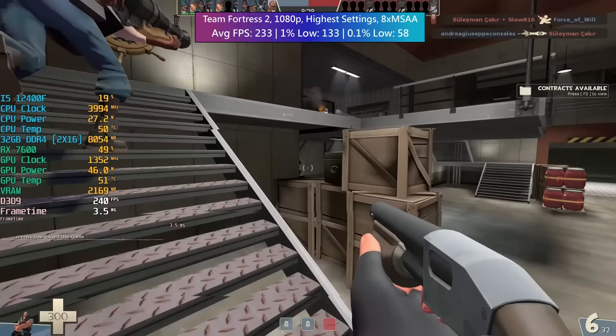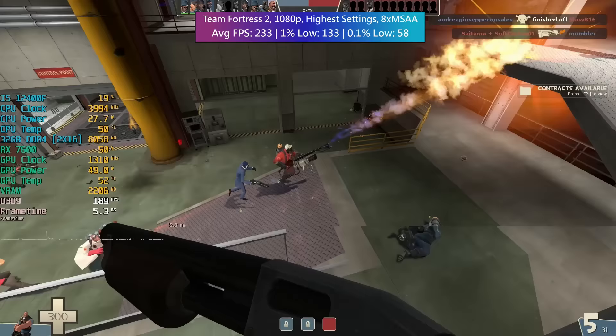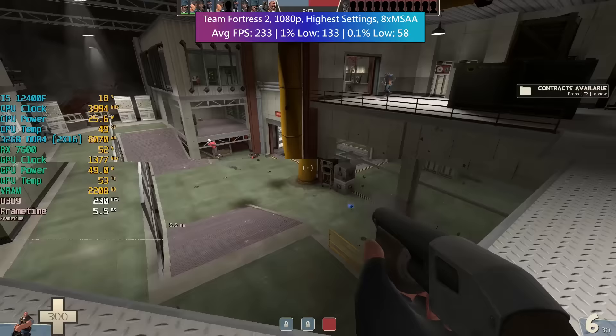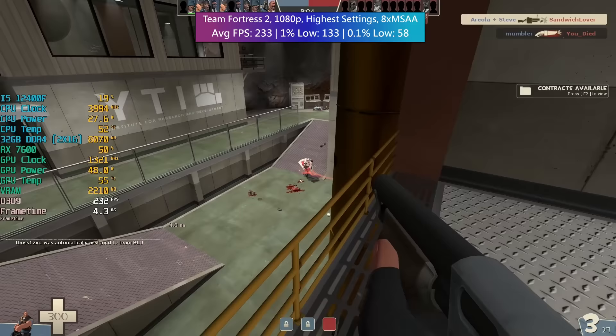Now we have the classic Team Fortress 2. I was using the highest available settings and 8x MSAA. So if you open this game on an RX 7600, set everything to its highest, set anti-aliasing to its highest, and you have an i5-12400F, then these are the results you can expect.